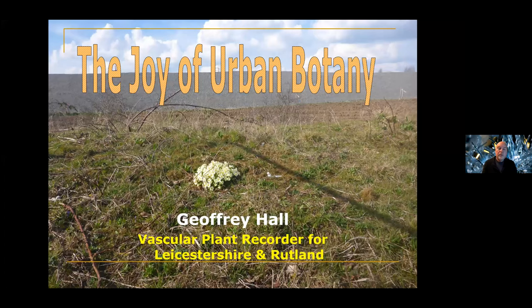Good evening, everyone. We're very pleased to have with us this evening Geoffrey Hall, who's the Vascular Plant Recorder for Leicestershire and Rutland, VC55. Next week we have the annual BSBI New Year Plant Hunt — I believe it's the 10th year that's run, possibly slightly different this year due to COVID regulations, but going ahead. Geoffrey's going to talk about the joy of urban botany.